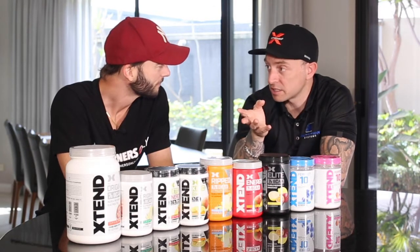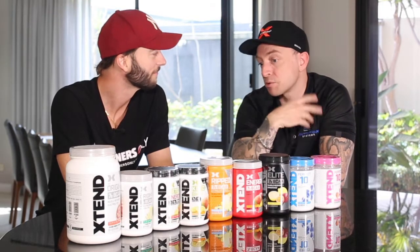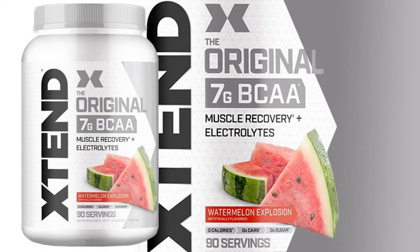So you've got your three BCAAs in there: leucine, isoleucine, and valine. The three of them are essential amino acids that obviously help with triggering the mTOR process — the growth process, health, and recovery. If you're doing the two scoops a day, which they suggest, you're getting five grams of glutamine — a therapeutic dose of glutamine — on top of your BCAAs. Glutamine is going to help with digestive health, immune system, and muscle recovery.